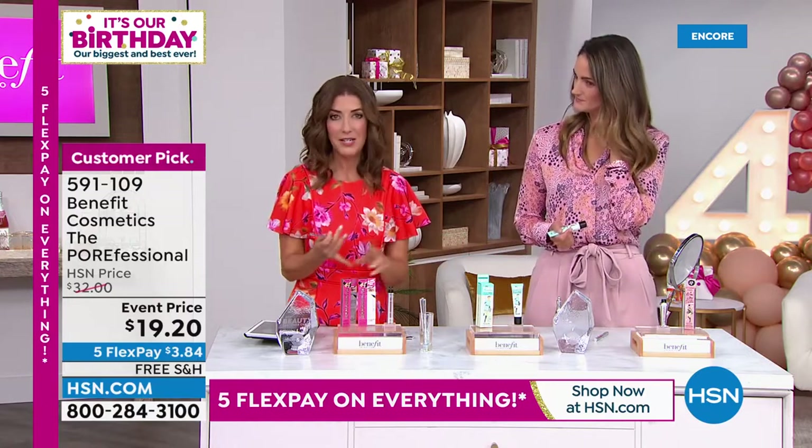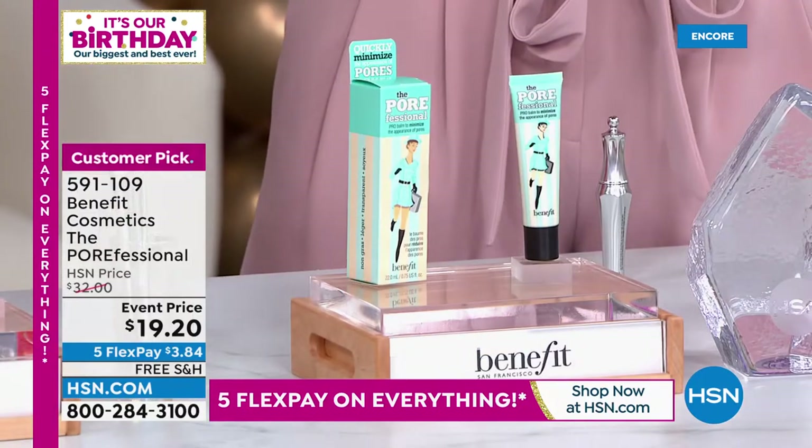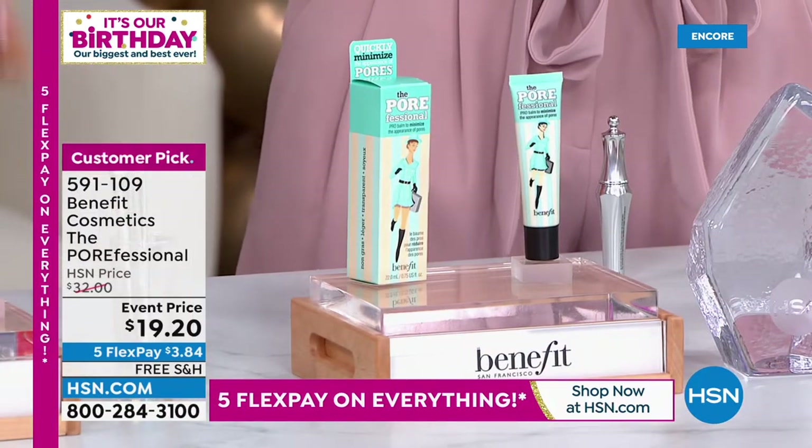You've seen this brand — in Ulta, in Sephora, in Nordstrom's, on Instagram, on all the influencers. This is what they use. These are the tips, the tools, the tricks the pros use.